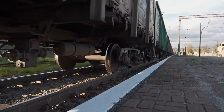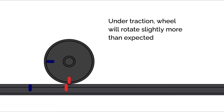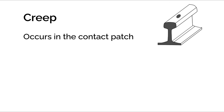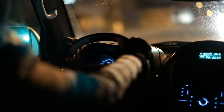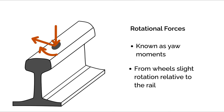Even when a train is rolling smoothly, there's a tiny mismatch between the distance the wheel travels and the distance the rail moves beneath it. When the wheel is under traction, it will rotate ever so slightly more than expected; if the brakes are applied, ever so slightly less. This microscopic slip is called creep, or creepage, and it occurs within the contact patch due to microscopic elastic deformations. Some creep is actually needed as part of braking and traction forces, but it must be controlled, otherwise it increases wear. In tight curves, some rotational forces, or yaw moments, also develop at the interface as the wheelset rotates slightly relative to the rail.